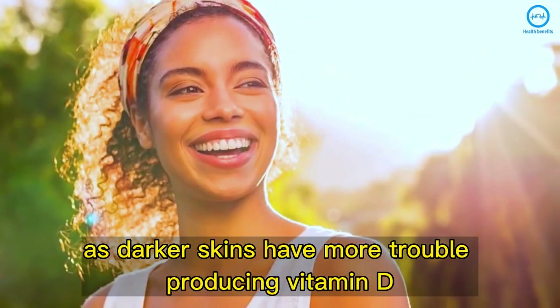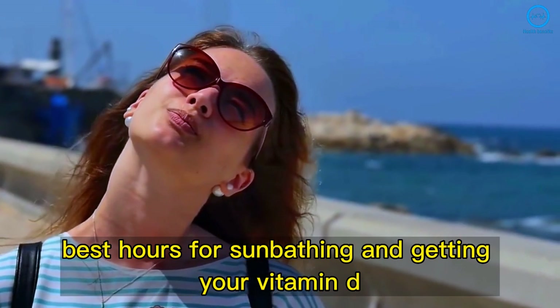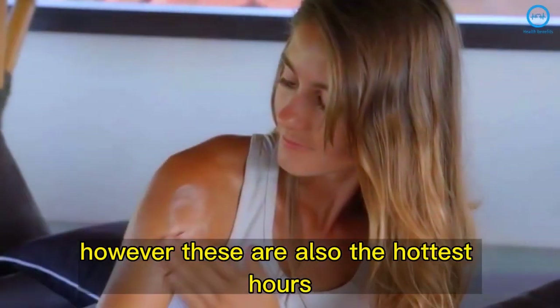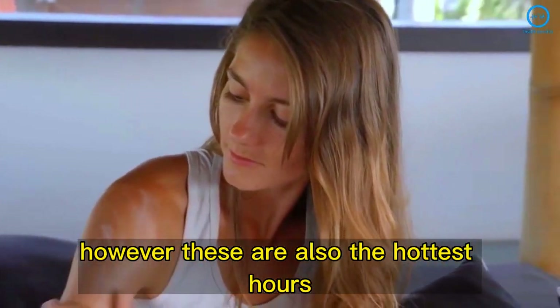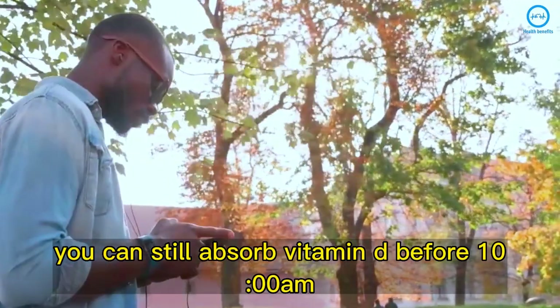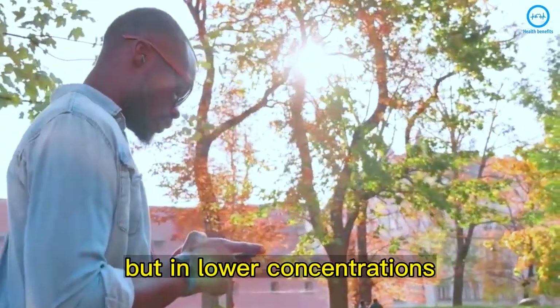The best hours for sunbathing and getting your vitamin D are from 10 a.m. to 4 p.m., when UVB rays are at their highest. However, these are also the hottest hours, so many recommend sunscreen. You can still absorb vitamin D before 10 a.m. and after 4 p.m., but in lower concentrations and without the need for sunscreen.